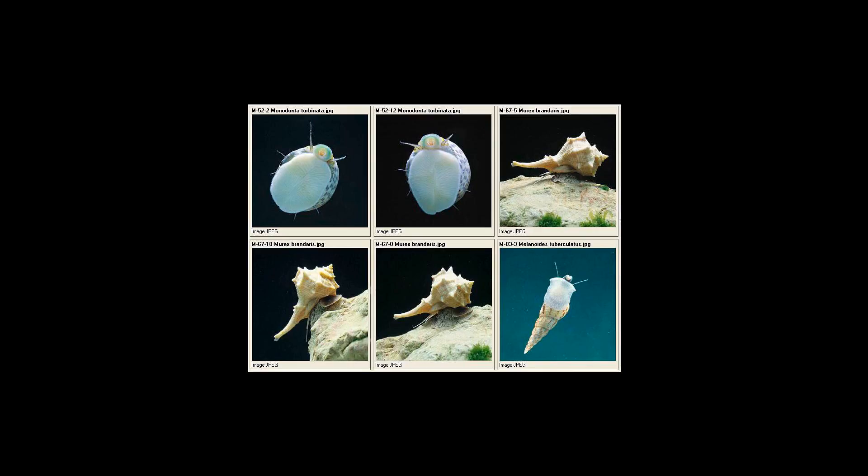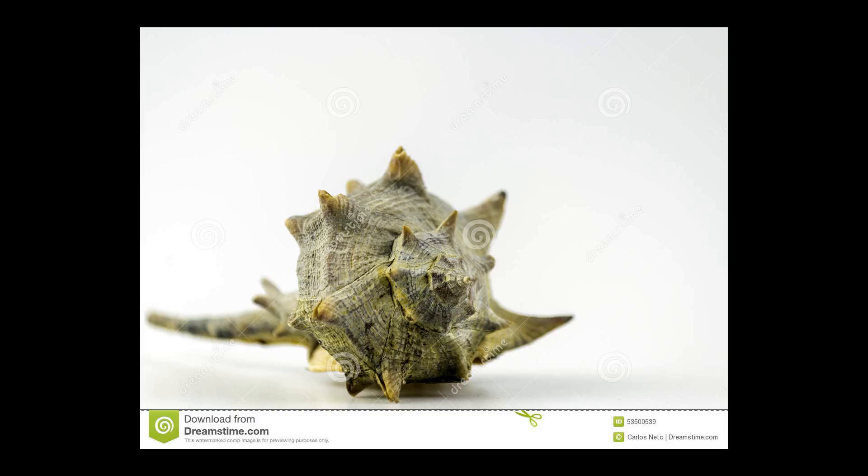The murex snails are the rock snails. This species is known in the fossil record from the Pliocene age range, from 3.6 to 2.588 million years ago. Fossil shells of this species have been found in Cyprus, Spain, and Italy.